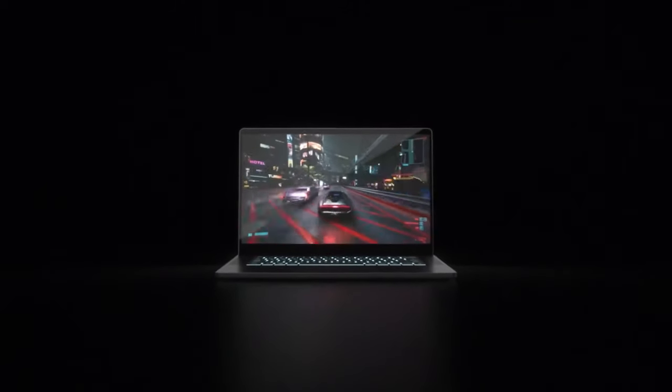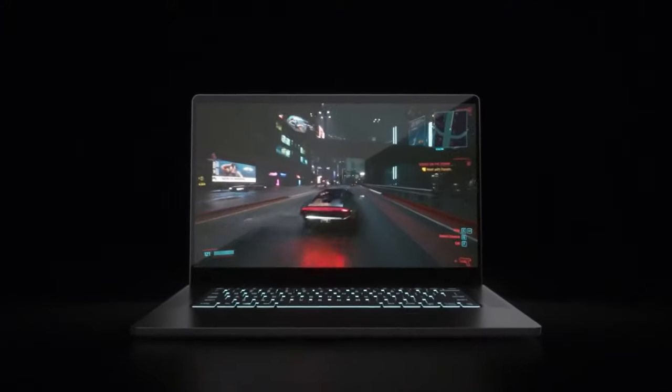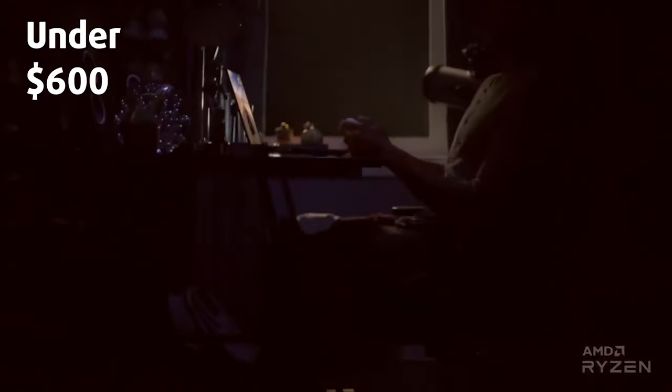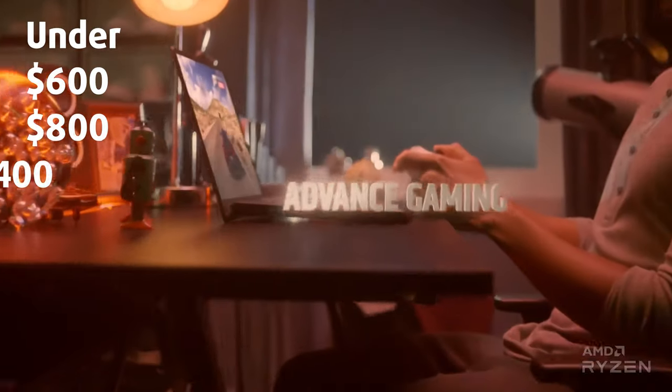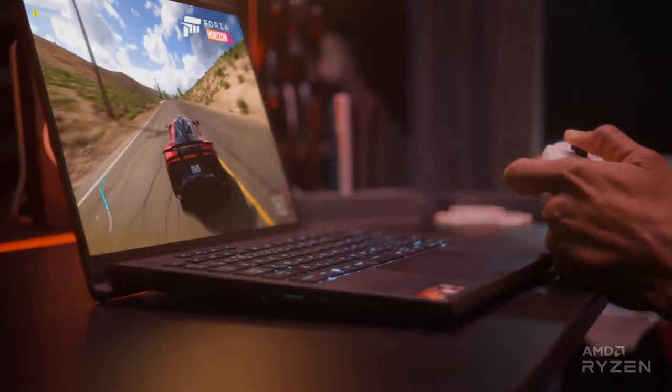While we usually curate the best overall deals for every month, we felt like trying something different for November, segmenting the laptops into three brackets — under $600, $800, and $1,400 — so you know you're getting a good deal depending on your budget.